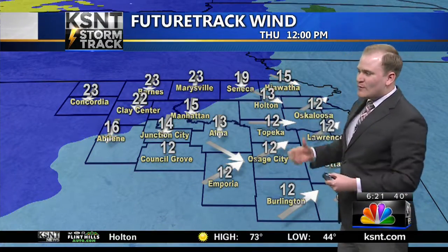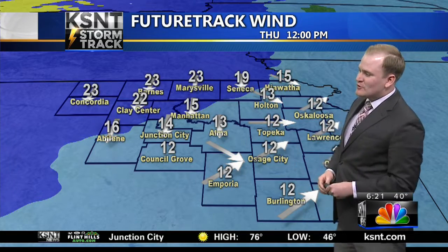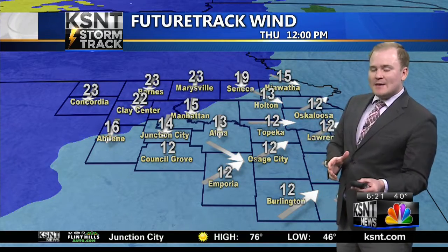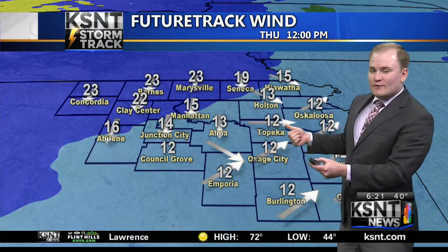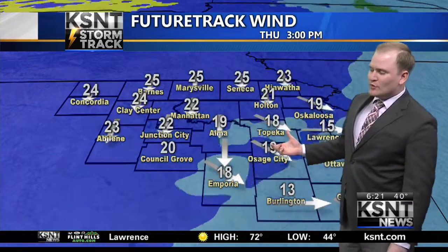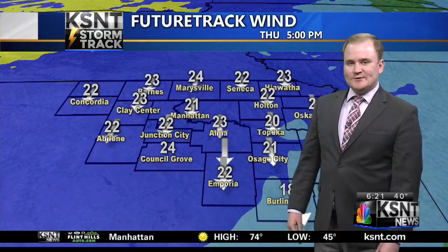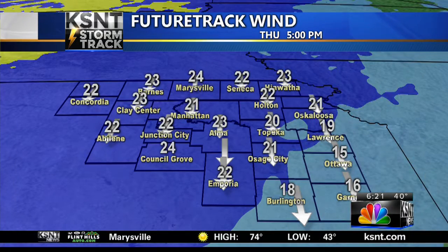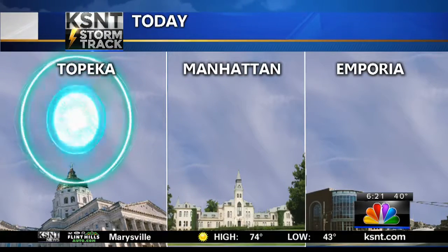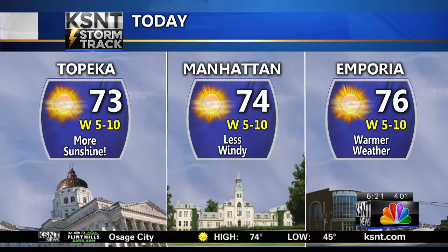Here comes that Arctic cold front we've been talking about for the last 7 to 10 days — it finally arrives tomorrow afternoon. Might not be the best timing; some local area high school football games are going tomorrow for the playoffs. I think we warm up before the front rolls in, so by lunchtime or 1 p.m. tomorrow temperatures are upper 60s, low 70s. But here comes that plunge of colder air and also stronger winds. No real winds to speak of today, but they'll be back with a vengeance tomorrow out of the due north direction.